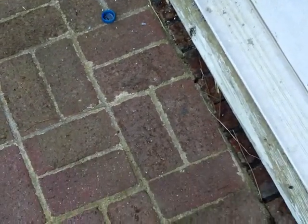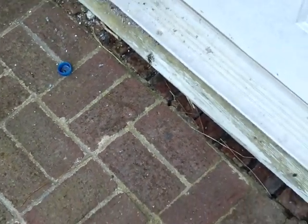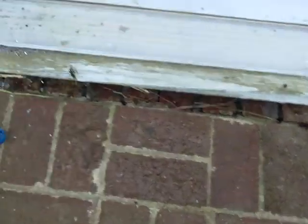Hello, this is Preston Sandlin here at a house in Charlotte. I wanted to show you a bad situation that's causing a band seal to be rotten underneath. First and foremost, this door has no sealant on it whatsoever.